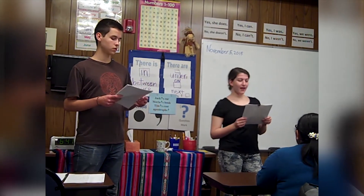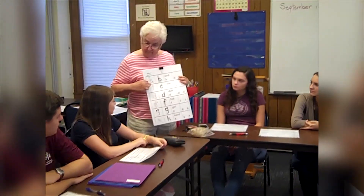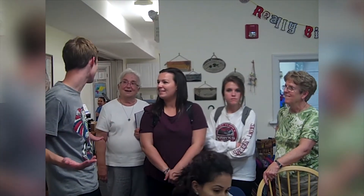St. Joseph's volunteers who go to the Welcome Center team teach either English language classes or citizenship classes to adult immigrants. The thing that I most enjoy about serving at the Sisters of St. Joseph Welcome Center is the relationships that I've been able to form with the students and the sisters who go there every week.